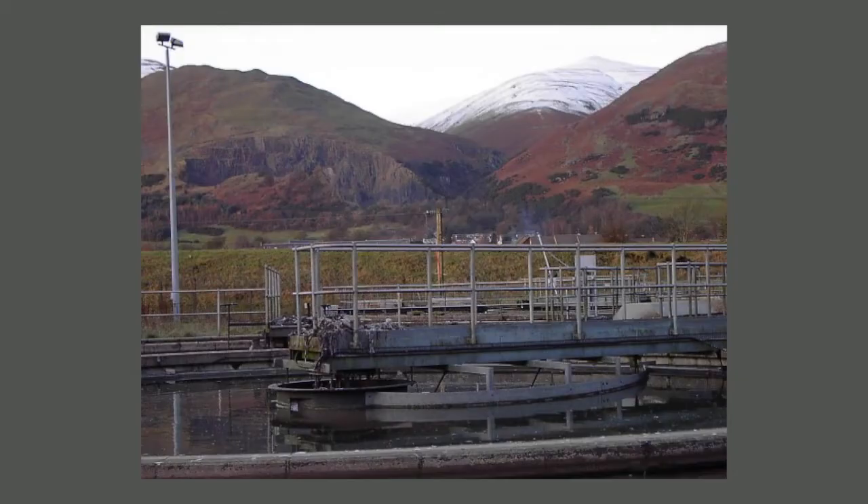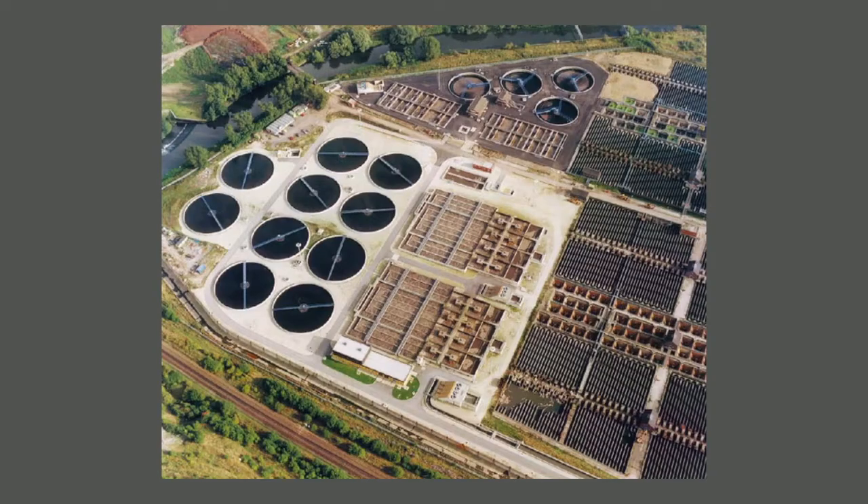Asset Management Period 7, that's AMP 7, 2020 to 2025, wastewater treatment works upgrades are predominantly going to be based around the findings of the Water Industry National Environment Programme, WNEP, which has created new or updated phosphorus consents being applied to wastewater treatment works throughout the UK. These are from sites as low as 100 population equivalent to sites in excess of 1 million population equivalent — so a very broad range.